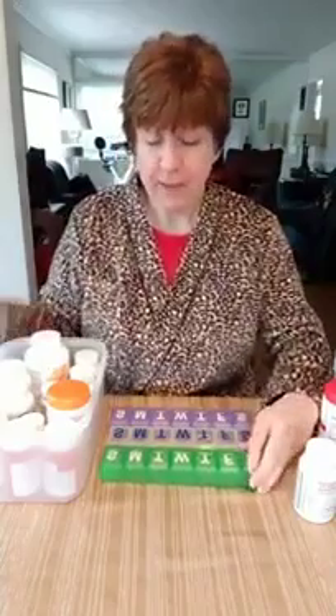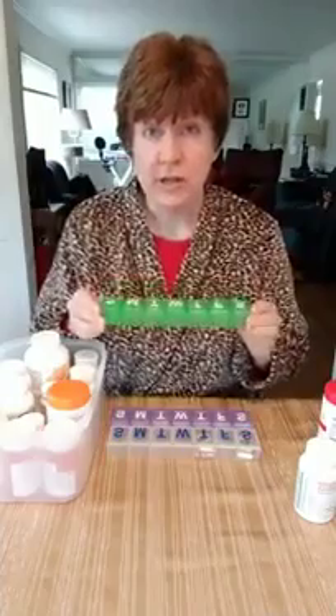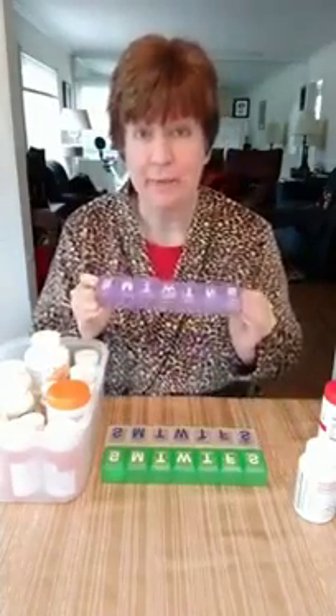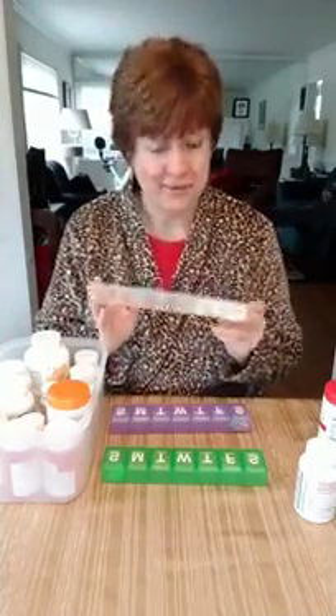I have these three dispensers and I decided to use a system to remember which one is for which part of the day. Green starts with G — G is for 'go' or 'get going' — so this is my morning pill box. P is for PM, or nighttime, which means by default the clear one is lunchtime.